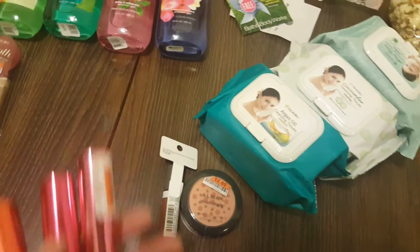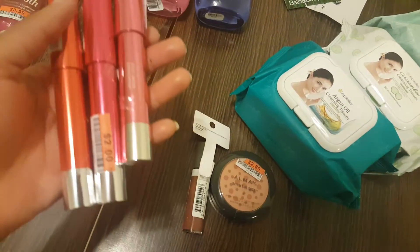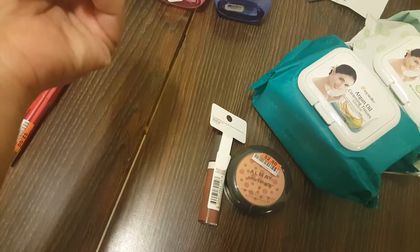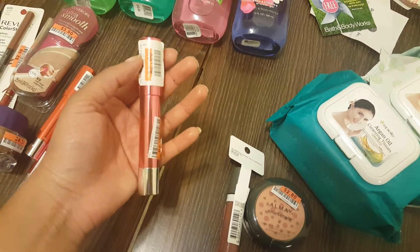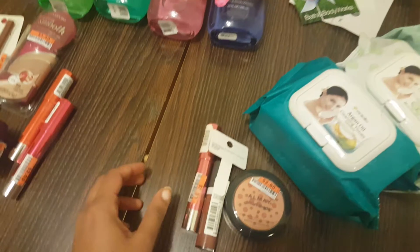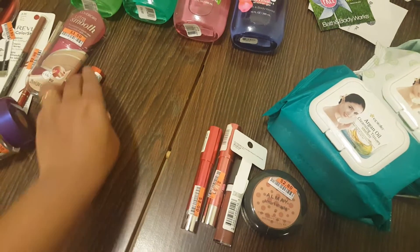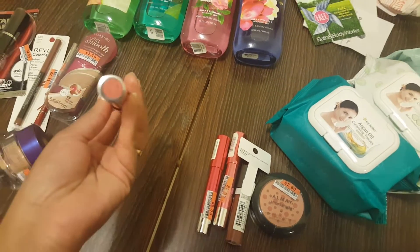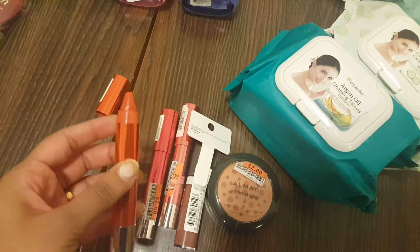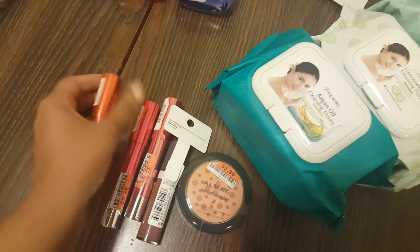I also picked up the Revlon Color Burst balms — specifically the lacquer balms, not the matte ones. I picked them up in three shades: the first one is number 110 and it's a light pink shade called Corkette; number 120 Vivacious, which is like a magenta pink; and number 130 Tees, which is something like a burnt orange — not really orange. It's just like your typical balm sticks that all the companies were making once upon a time.